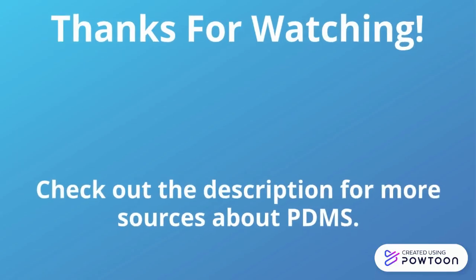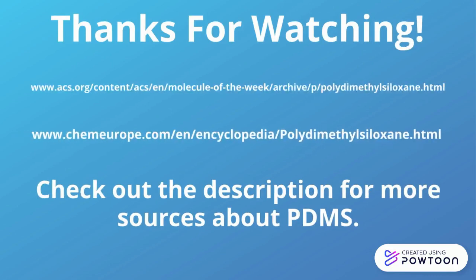Now that you know about PDMS, hopefully you'll start seeing it in the world around you. Check out these sources if you want to learn more.